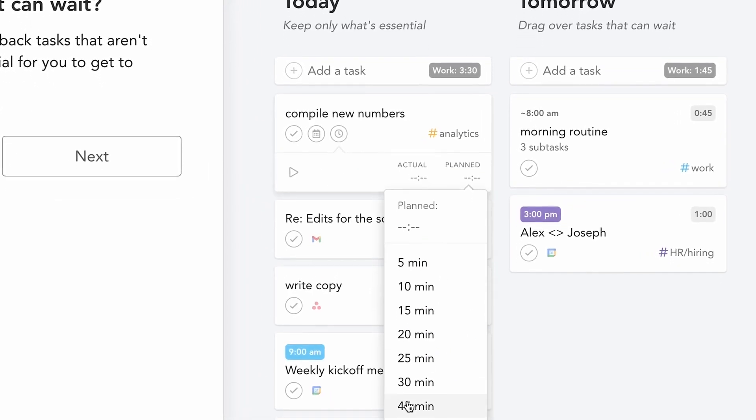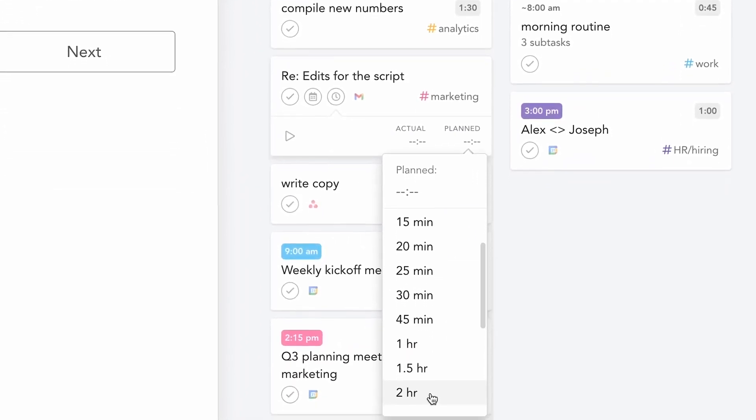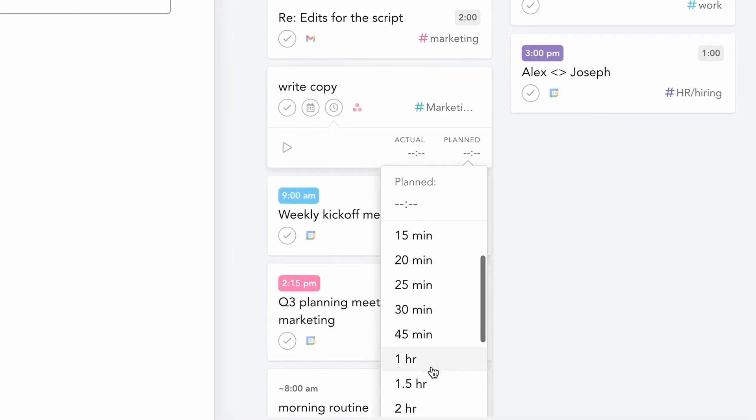You can also use time blocking as well. Time blocking is a great technique that will help you to visualize your next Pomodoro sessions, and the timer can help you do that too.